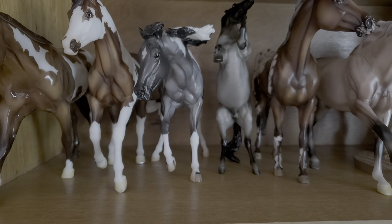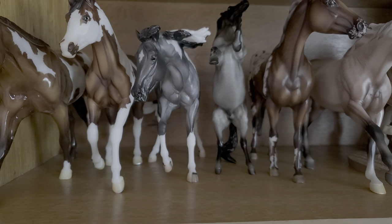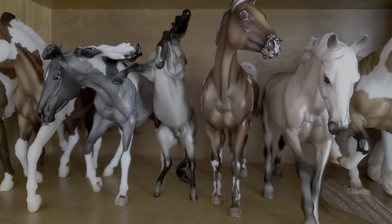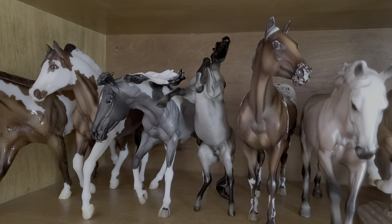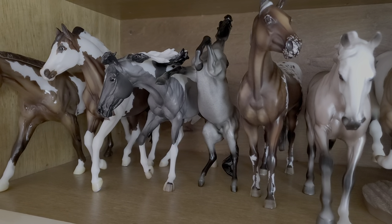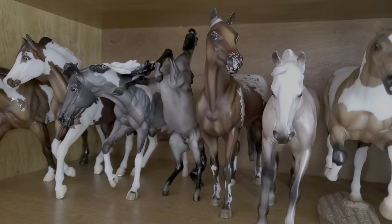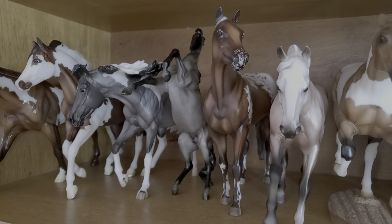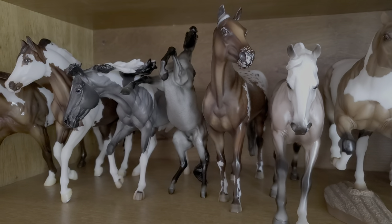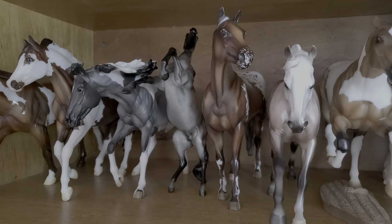Next to him we have Out of the Blue. She was the 2019 Collectors Club membership model, and I have decided to call her Double Exposure. Moving on, next to her we have one of the more recent classic releases on a new mold — this is American Dream, and I've decided to call him Tartan. Next to him we have another pretty recent Briar release: this is Ambrose.